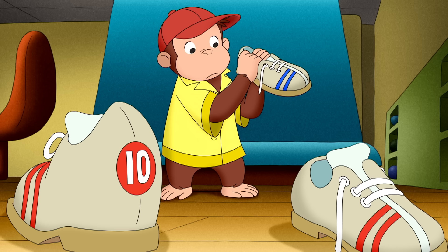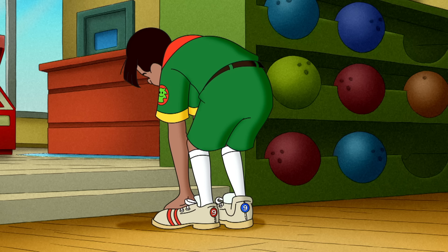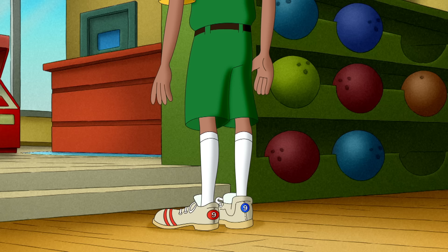Something was still wrong with the shoes. Lucy and Charlie's shoes were all size 10s. Both Janice's shoes were size 6s. And Bill's shoes were both 9s. So why did they fit differently?